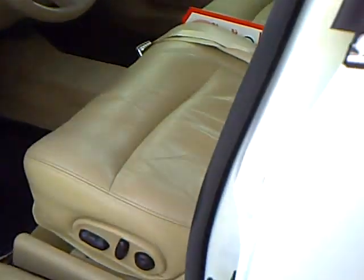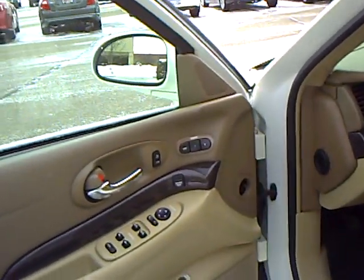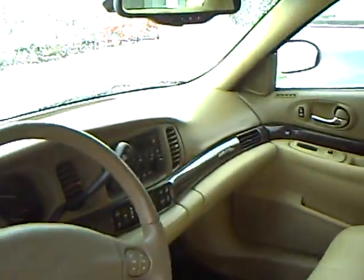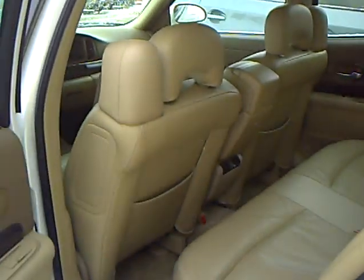It has beige leather interior, power seats, memory seats, and they're heated — which today would feel very nice. This is a non-smoker vehicle. It is exceptionally clean, and I think that the ride is just awesome in these things. It is just marvelous.